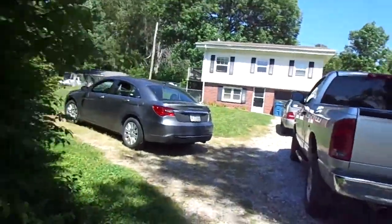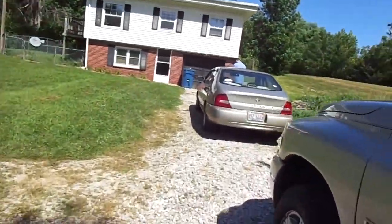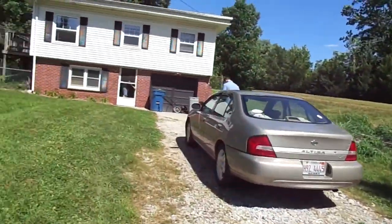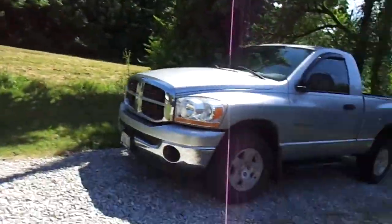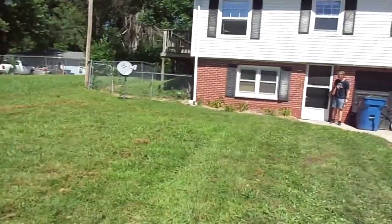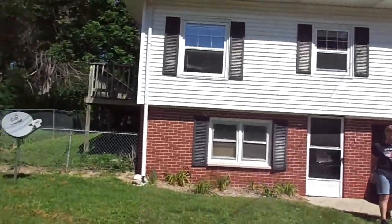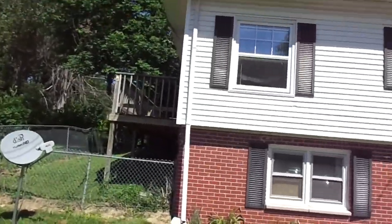Joe turned us on to this one, and it is a split level. The driveway is either graveled or asphalt. Property I like — it's a split level, it's got brick on the bottom, and the top is vinyl.